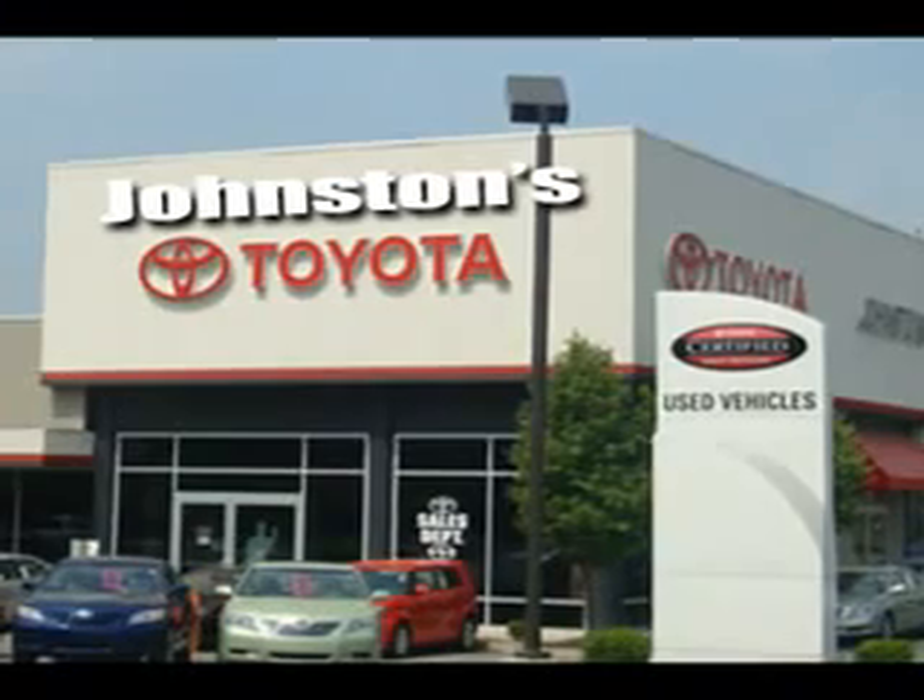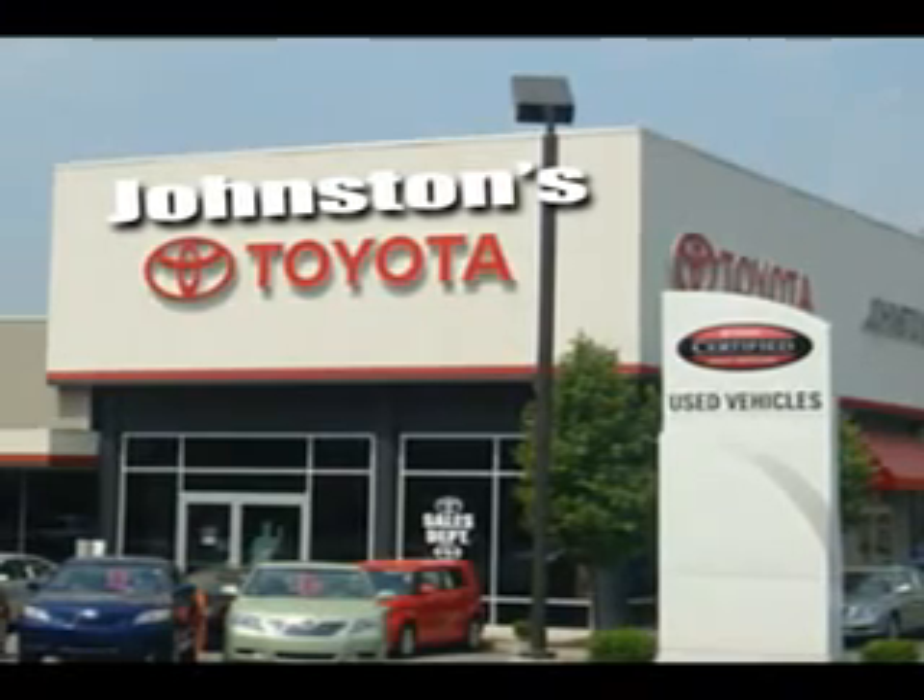Enjoy an impressive 26 miles to the gallon on this great car with features like heated exterior mirrors, cargo cover, electronic brake force distribution, engine immobilizer, front fog lights, emergency braking assist, electric power steering, intermittent rear window wiper, XM satellite radio, and much more.